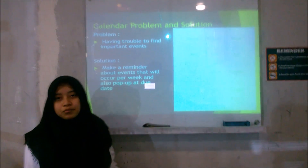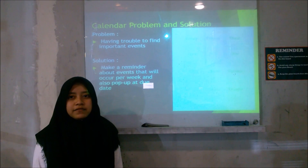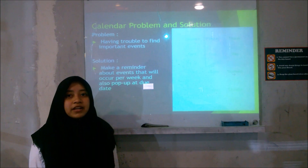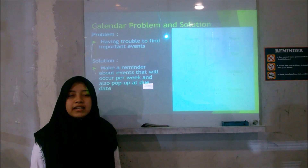Next is calendar problems and solutions. The problem is that it's hard to find important events and sometimes students forget about events during the day. The solution is to make a reminder about upcoming events that will appear for a week in advance, along with a pop-up on the day of the event.